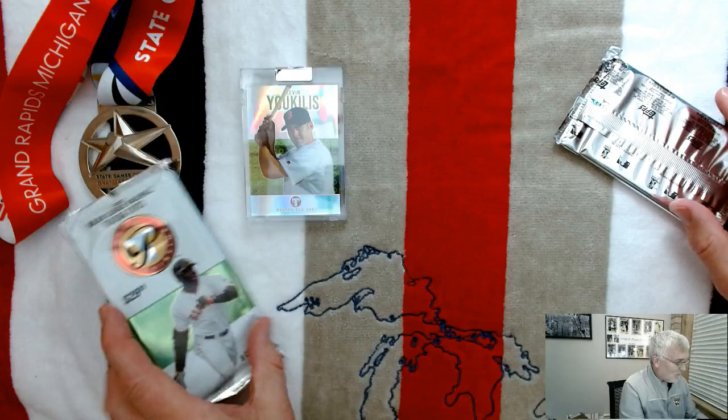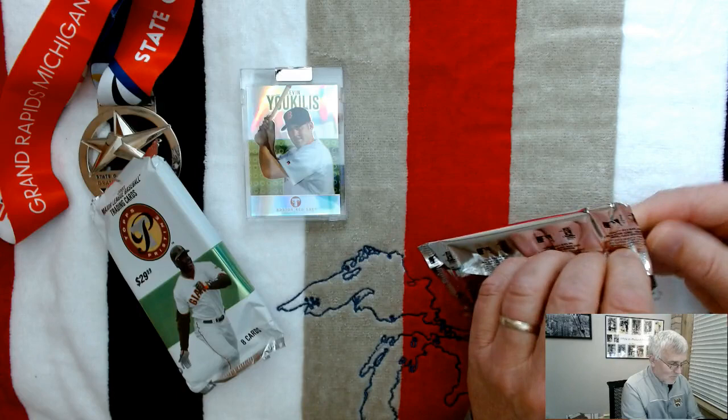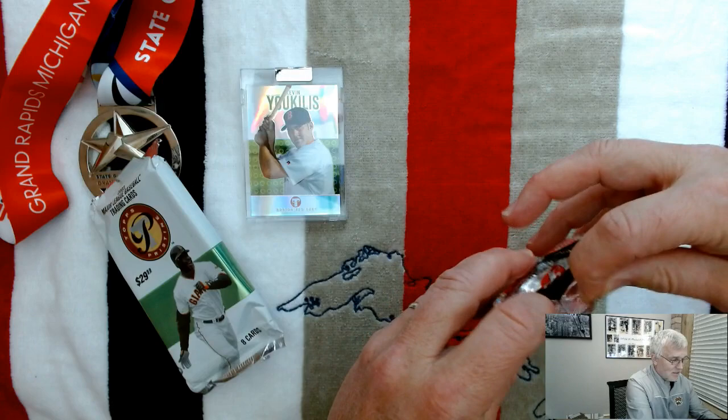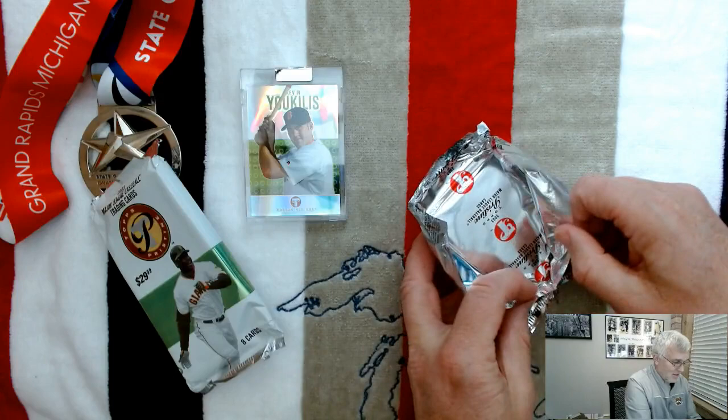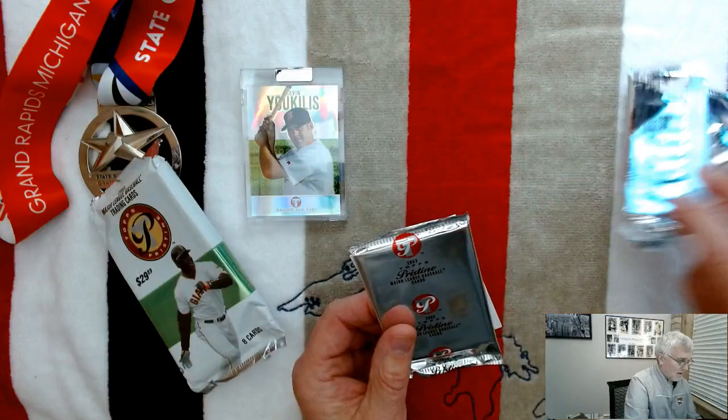Of course for me it was all about Barry back then — at the time considered the greatest player ever, and only time will tell where he lands. Although I did watch Hank Aaron hit 715 on TV, and that guy was one amazing human being and baseball player. What he went through — his life story — is just as amazing. Okay, so this pack has the same structure as the year before.